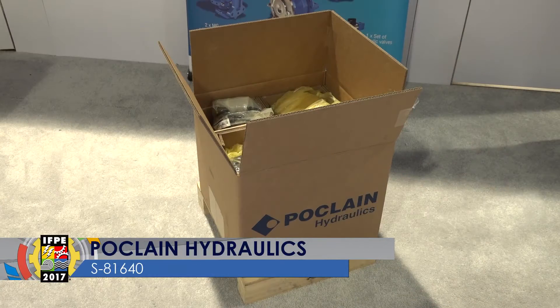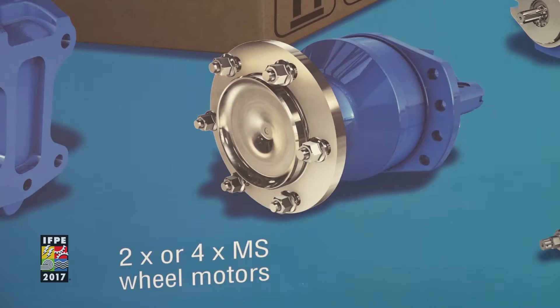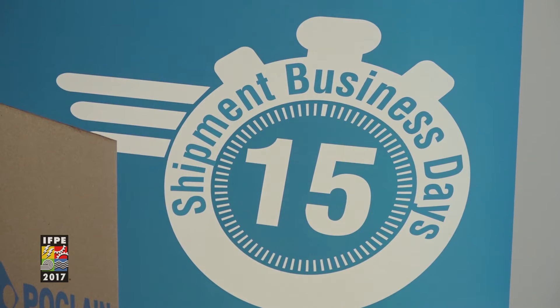Folk Lane Hydraulics is excited to launch our drive solutions. It's pre-qualified, cost-effective, kitted hydraulic systems available for a wide variety of machines. With steerable motor options for two-wheel drive and four-wheel drive, we will have over 150 pre-qualified systems available with quick delivery, shipped in only 15 business days.